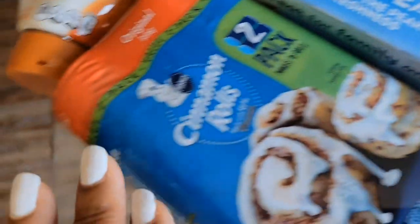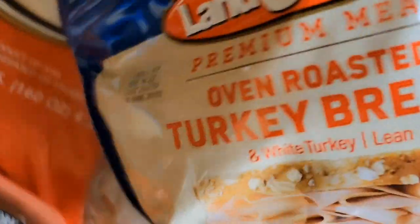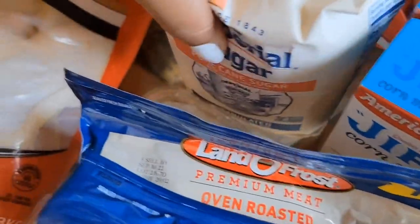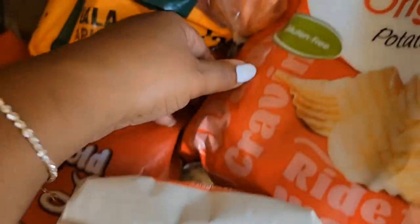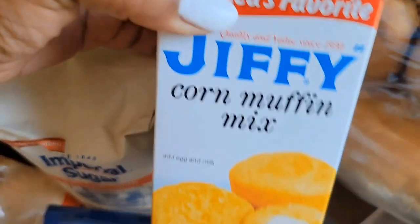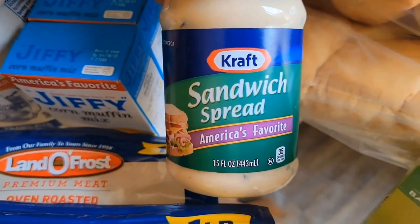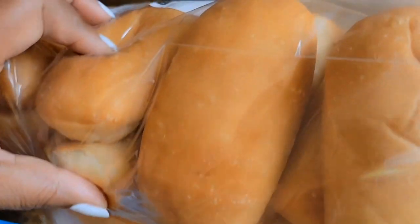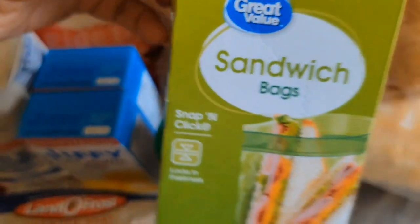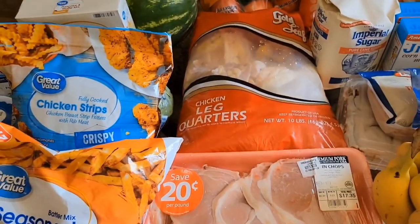I also got a family pack of pork chops, two bunches of bananas, and I got the regular cinnamon rolls — I'm going to compare them with the fresh cooked cinnamon rolls and give you guys an update. I got some turkey breast oven-roasted meat, two packs from Lando Frost, some sugar, a bag of wavy original potato chips Great Value brand, Jiffy corn muffin mix, some sandwich spread, and sandwich bags for making lunches this week. I paid about a hundred dollars for this haul.